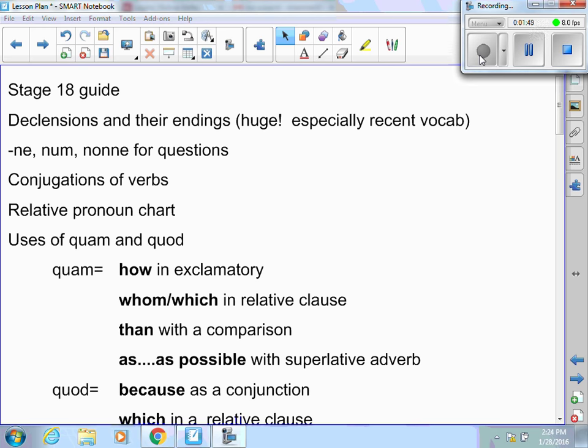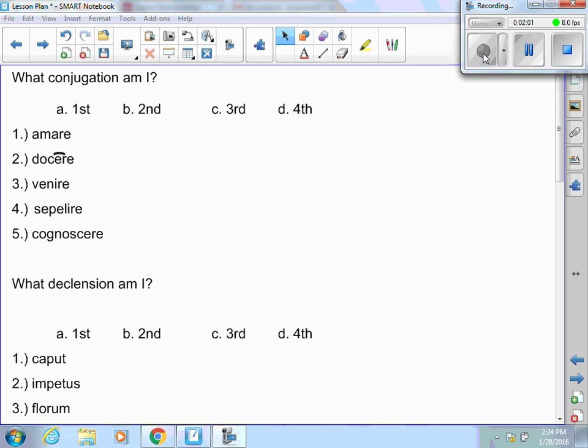Conjugations of verbs. You're going to have to look at a verb, look at the infinitive, and tell whether it is first, second, third, or fourth conjugation. This will be very similar to what you did on your quiz. You have amare — that is first conjugation. You have docere — because of the macron over the e, it is second. You have venire — that's fourth because it's -ire. Cognoscere is third because it is -ere and does not have a macron. You're going to have to tell based off of the infinitive what conjugation the verb belongs to.